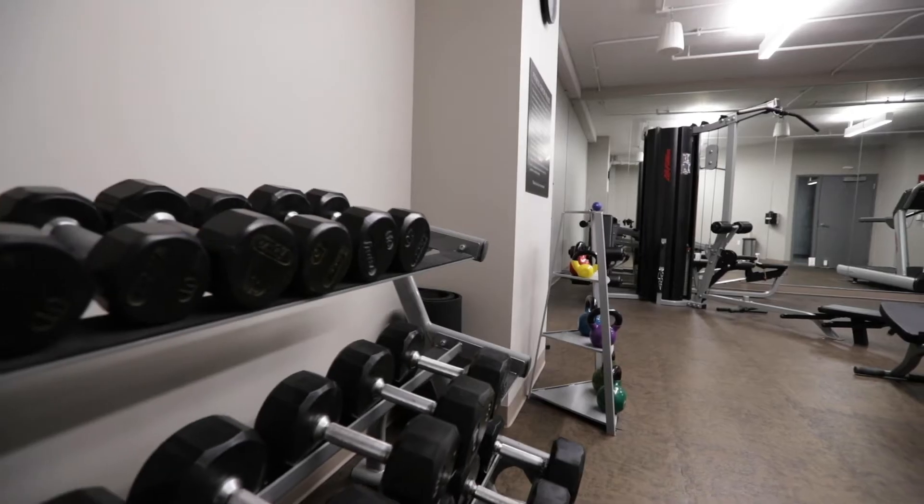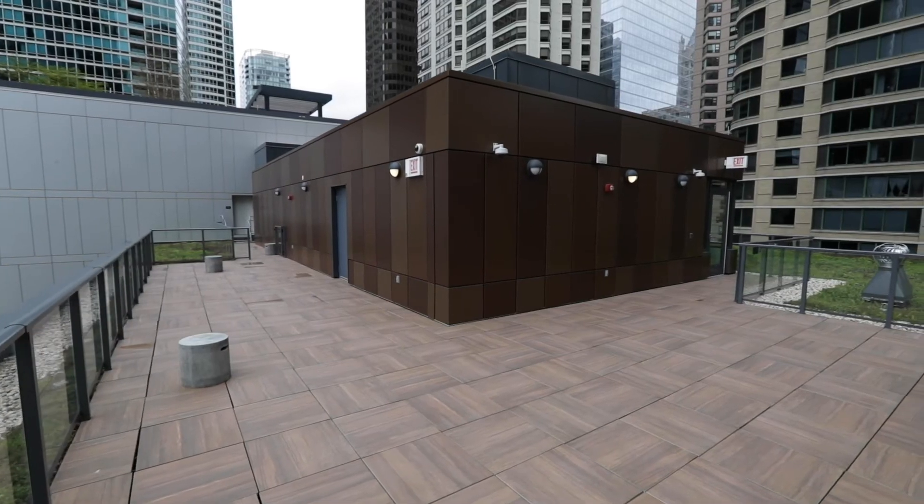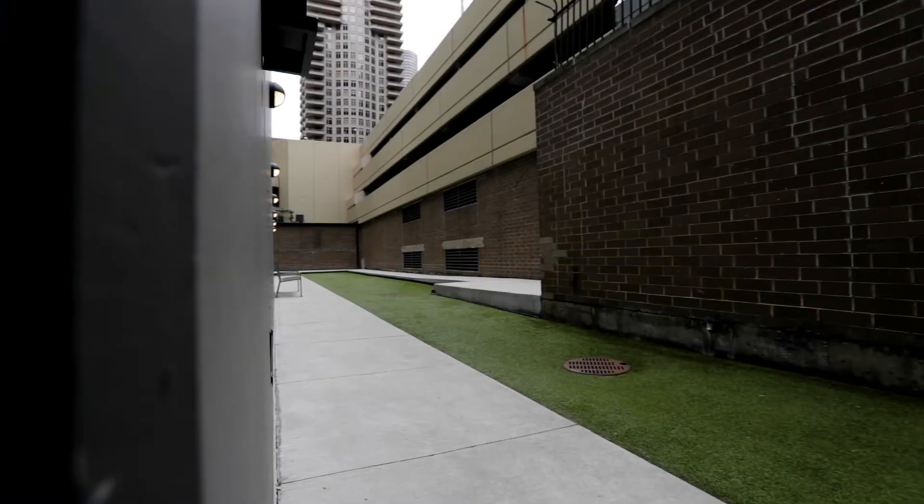Siena's amenities include a private gym, a southeast-facing seventh floor roof deck with gas grills, an attached private garage, dog wash, and dog run.